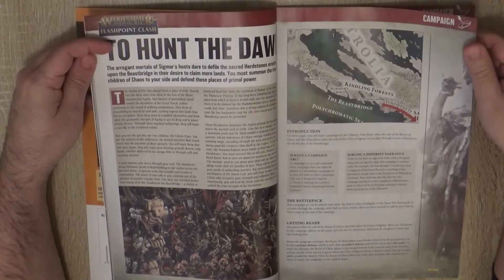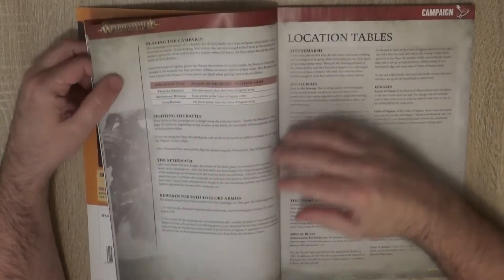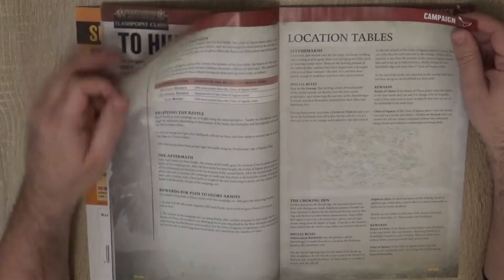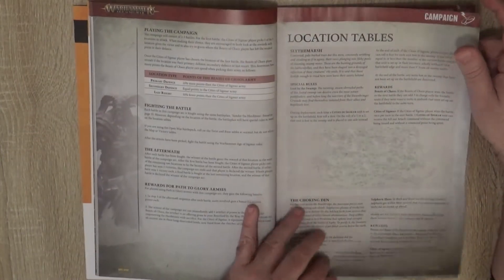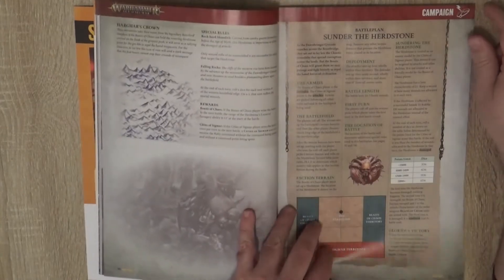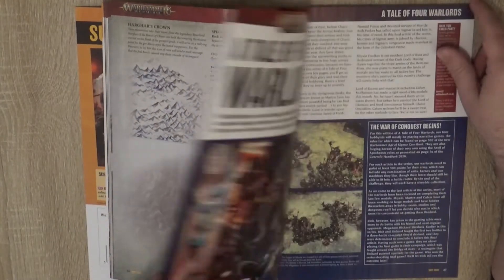Then we have a Flashpoint Clash campaign. Here we see the introduction, and then we have the different rules for the campaign, as well as a Battle Plan for it.